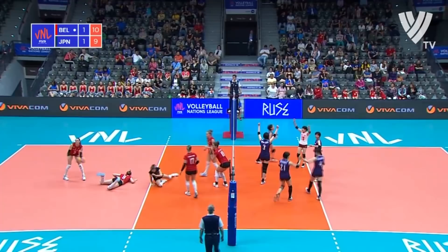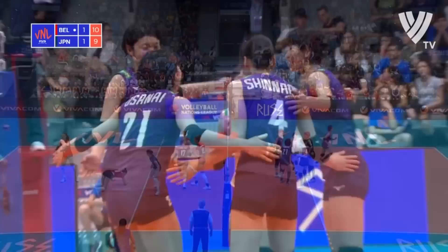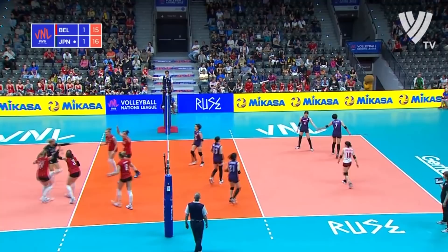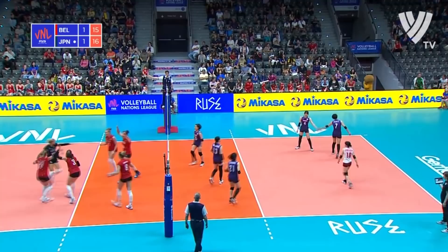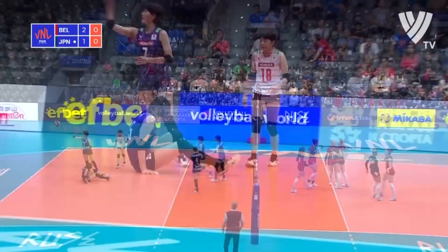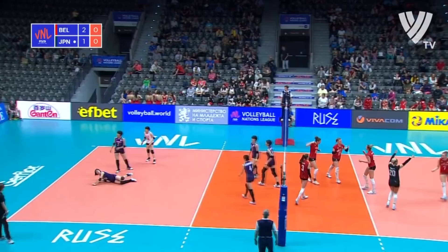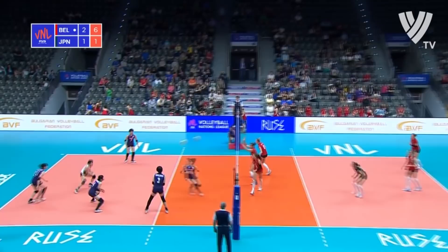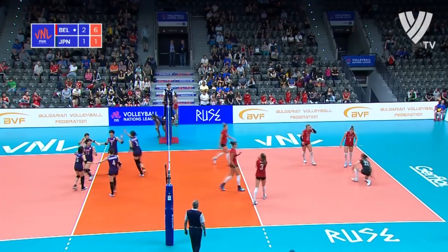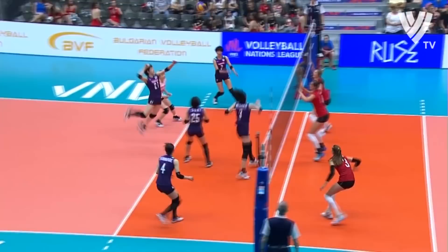Clever play on the change of tempo. The backcourt spike an effective one, deflected on its way out of bounds. To avoid back-to-back defeats in VNL play — they run the way in set number four. It's a case of one and done on the second serve. Despite the diving efforts of Valkenborg — answered points on the backcourt spike by Austinite.